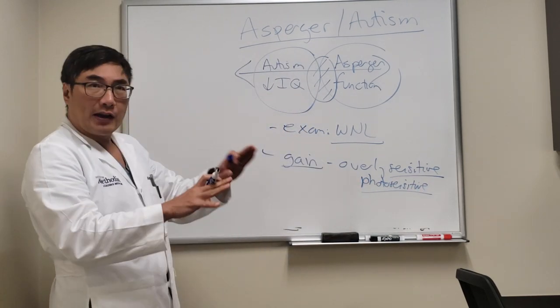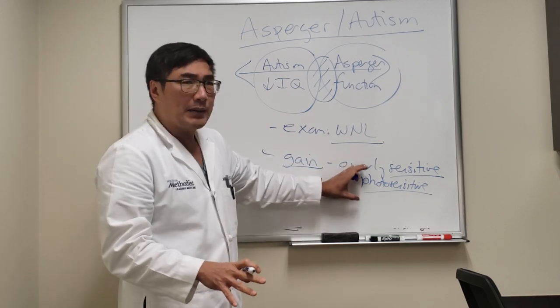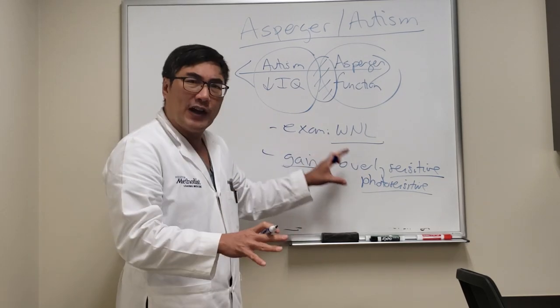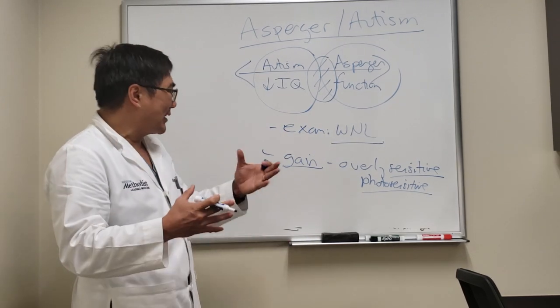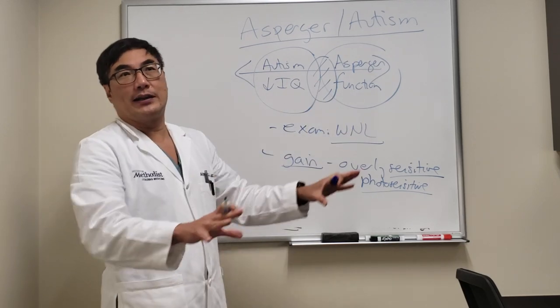They often complain that they are photosensitive and might even be wearing sunglasses. Normally that's a sign of non-organic disease, but in these people I think it really is true. The lighting might be fluorescent lighting, going outside in general, or devices. They can also be overly sensitive to sounds and crowds, which is why they tend to be viewed as antisocial — they just don't want to interact.